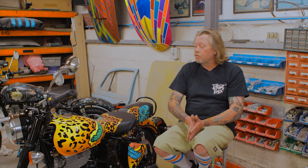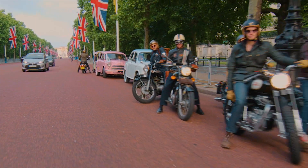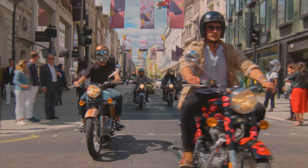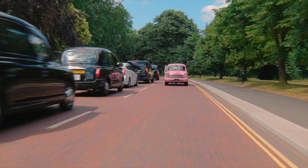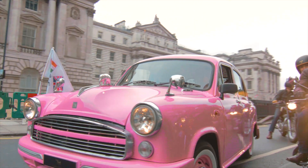This event is to raise much-needed funds for Elephant Family and the conservation of Asian elephants. The Royal Enfields are parading around London, so look out for them — they're going to look amazing. And then they're going to be auctioned on the 28th of June to raise money for Elephant Family.